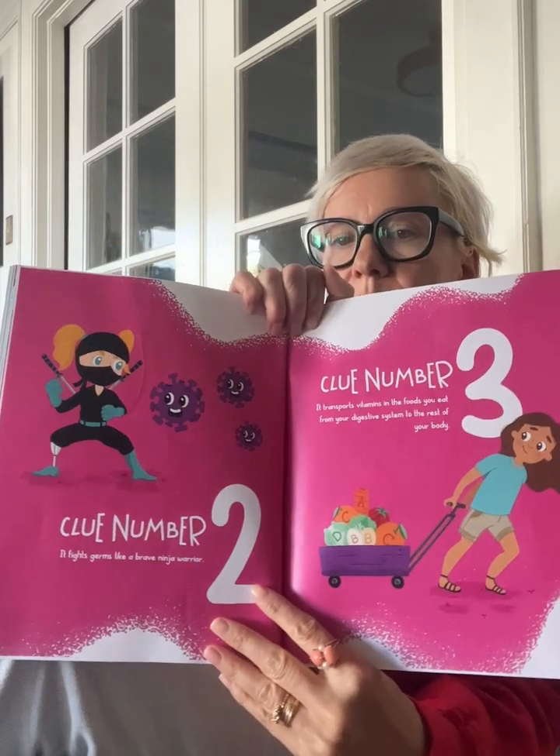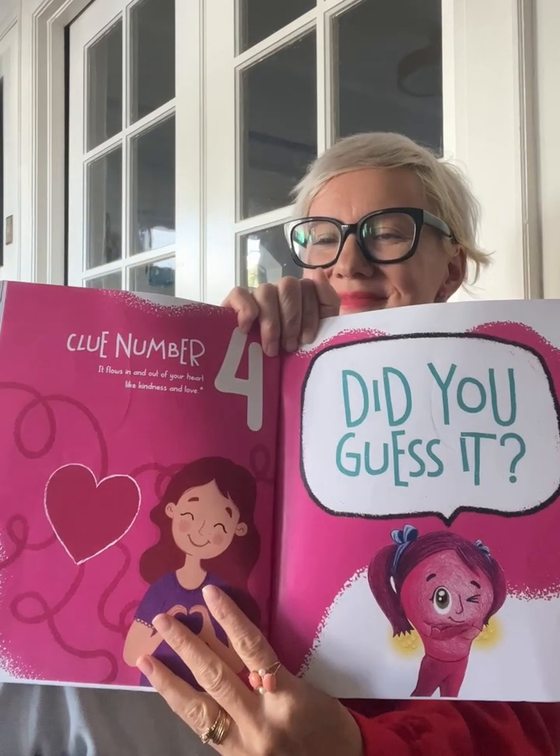I bet you're probably wondering what the nest is made of. It isn't made of twigs like a bird's nest. Could you guess what it's made of if I give you four clues? Clue one: it sends oxygen to your whole body with each breath you take. Clue two: it fights germs like a brave ninja warrior. Clue three: it transports vitamins in the foods you eat from your digestive system to the rest of your body. Clue four: it flows in and out of your heart like kindness and love. Did you guess it? The answer is blood. The four clues mention some of the most important superpowers of blood that help keep us healthy. The nest in your uterus is made out of nutrient-rich blood, and every time the uterus sheds that blood, it's called having a period.